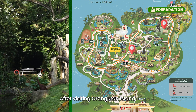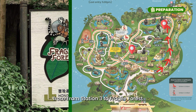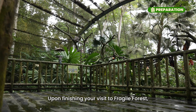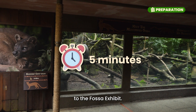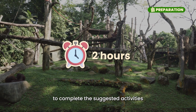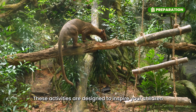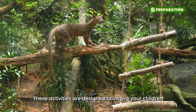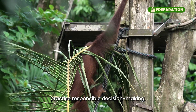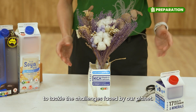After visiting Orangutan Island, we recommend that you take a tram from Tram Station 3 to Fragile Forest at Tram Station 4. Upon finishing your visit to Fragile Forest, you can take a short five-minute walk to the Fossa Exhibit. You should allow at least two hours to complete the suggested activities. These activities are designed to inspire your children to embrace sustainable living, practice responsible decision-making, and challenge them to problem-solve creatively to tackle the challenges faced by our planet.